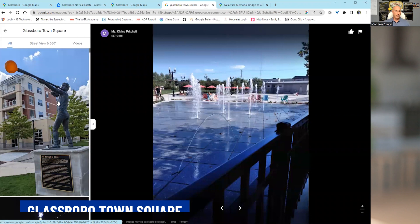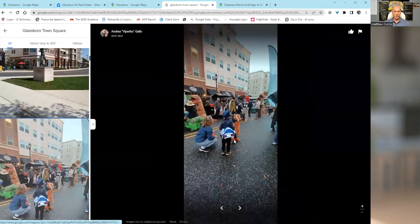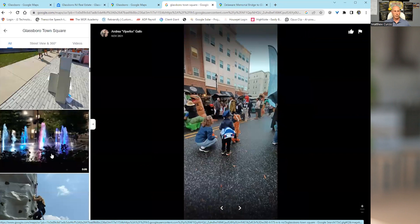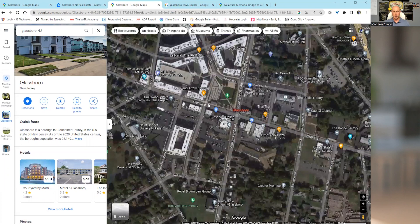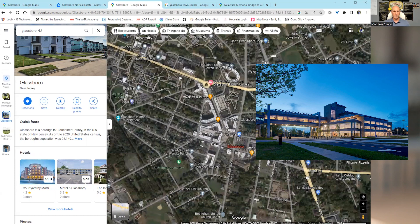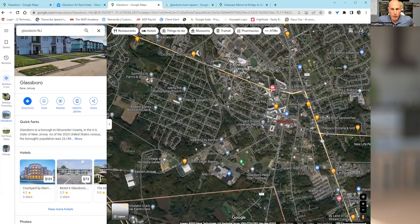Rowan Boulevard — also called Town Square — is really cool. They just finished building it about two or three years ago. As you look down the main street, there's restaurant after restaurant. We have Chickie and Pete's, there's a bar, Landmark Americana, and they have a water fountain — great for summer events, craft shows, and all that. Barnes and Noble is right here. Some floors in the high rise are college, and the rest are luxury apartments for the general public. Rowan University occupies a lot of this area, but there's housing all over Glassboro.